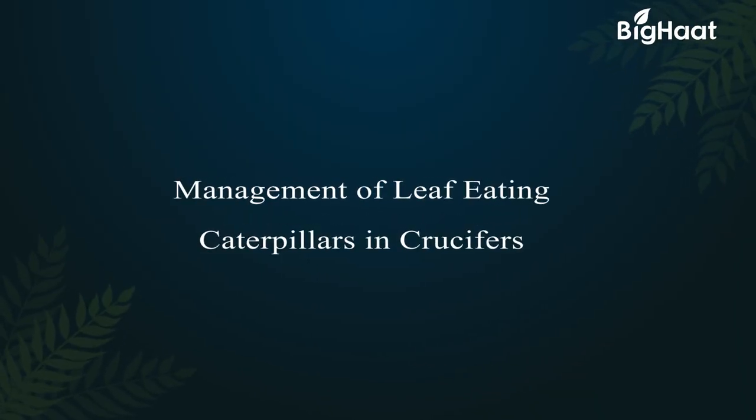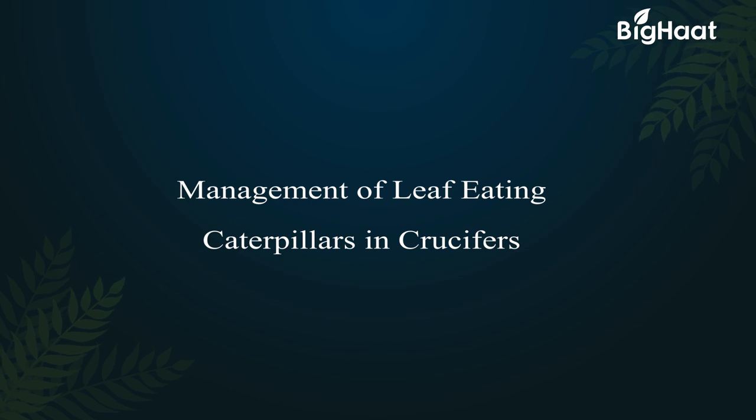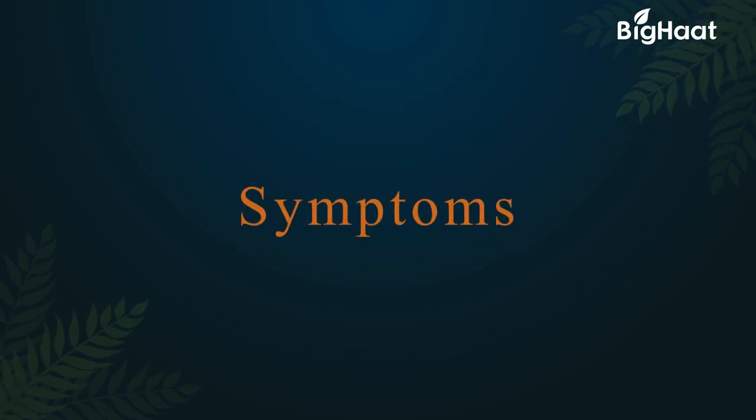Dear farmers, today we will be discussing symptoms and preventive measures of leaf-eating caterpillars.